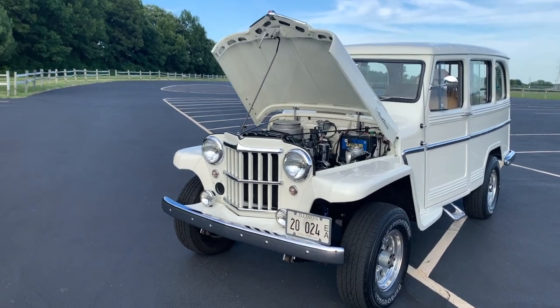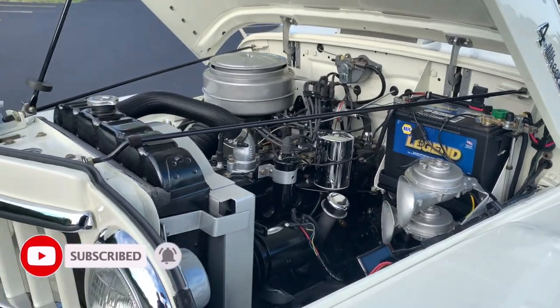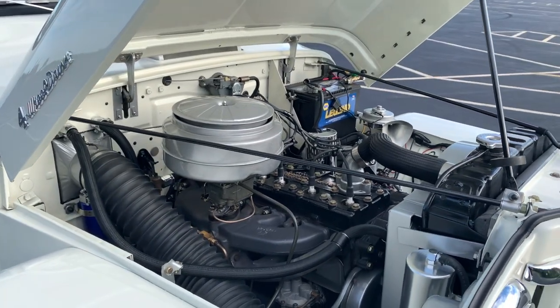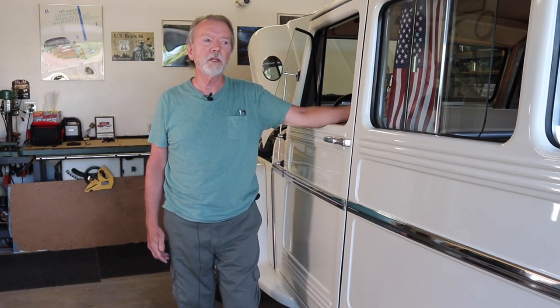There are some things that aren't original, mainly for safety. The original tail lights were very small, so I have LED tail lights — really bright, very visible. I've also put in a third brake light, disc brakes in the front, and seat belts — the kind of things you want so you can take your grandchildren out for a ride.